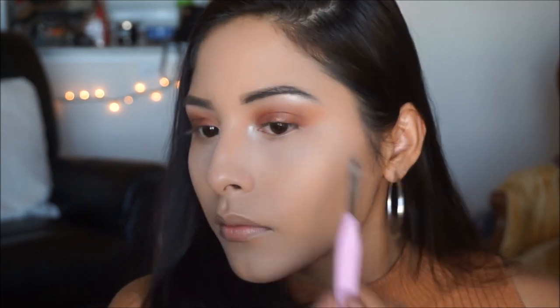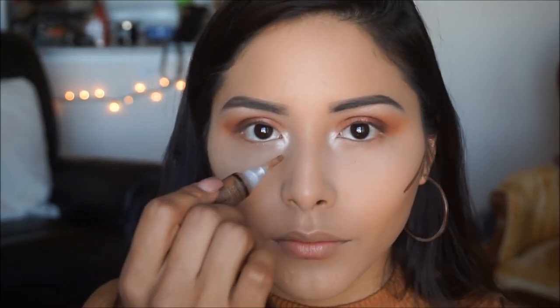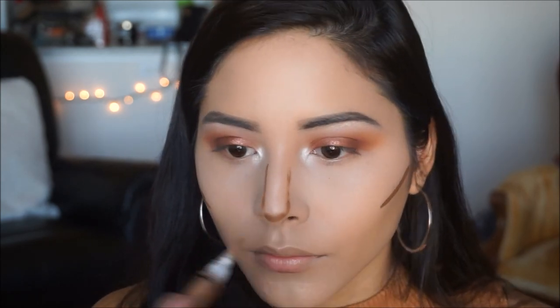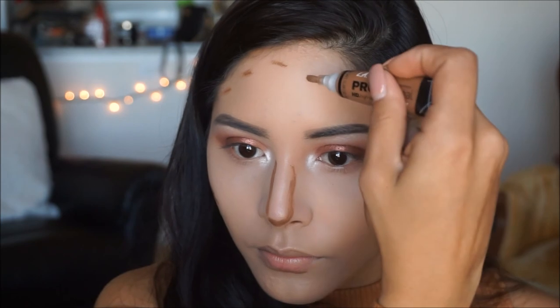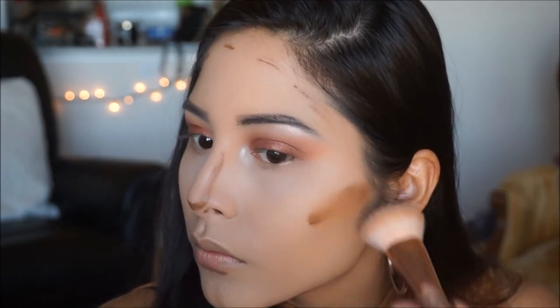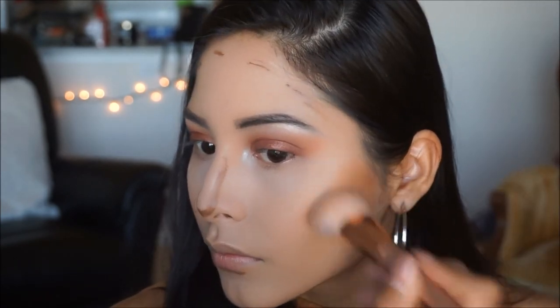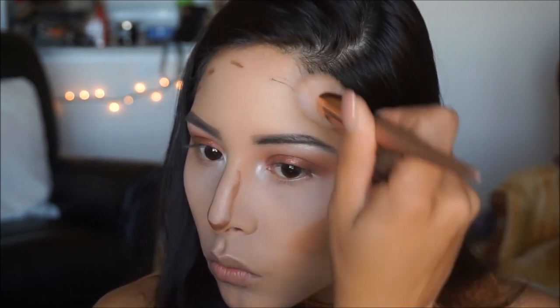For my contour I'm taking the LA Girl Pro Conceal in the shade Beautiful Bronze and applying it on the cheeks, nose, under my lip, and on my forehead. To blend out the contour, I'm spraying my brush with a little bit of the coconut rose face mist to make it easier to move the product, then in circular motions upward I'm blending out the contour.